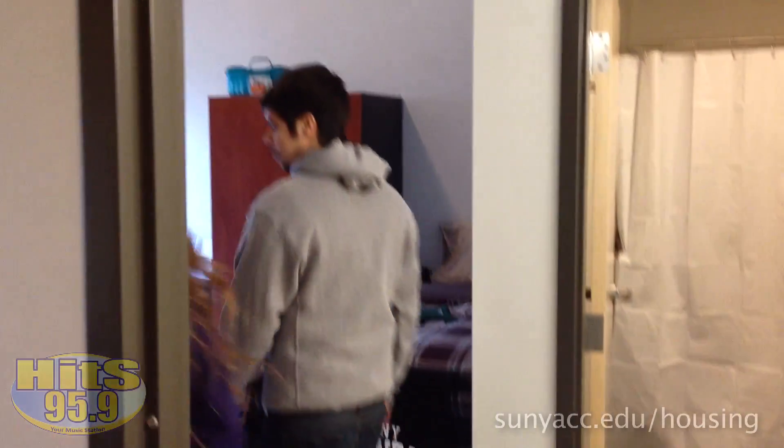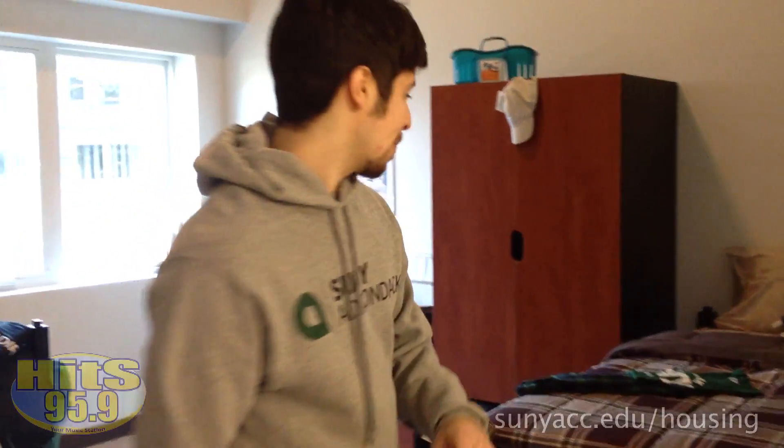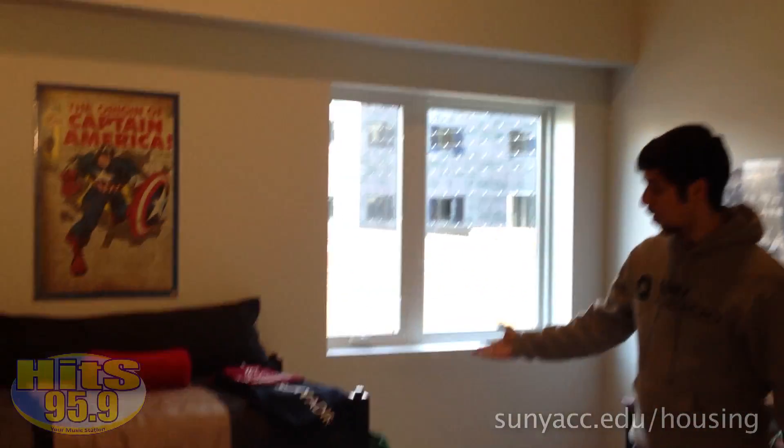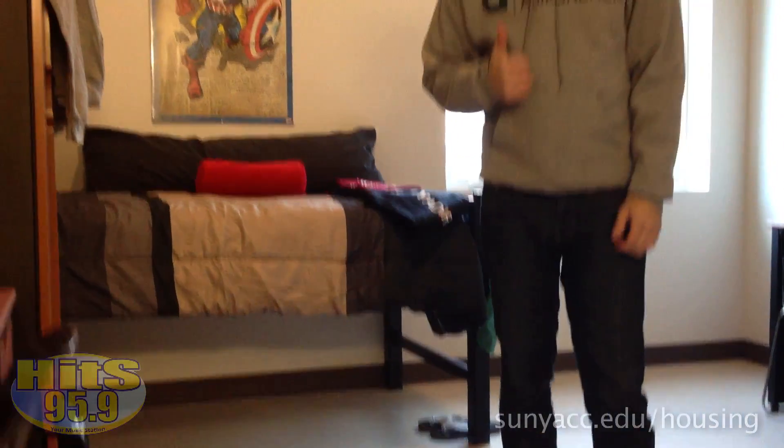Brace yourself for the biggest dorm room you will ever see. This is the boys' side of the apartment. It's great that you can pick your own roommate so you don't have to live with someone like Jason. I was a great roommate. You can see you get a lot of storage underneath. The ceilings in here, being that we're on the first floor, are 14 feet.